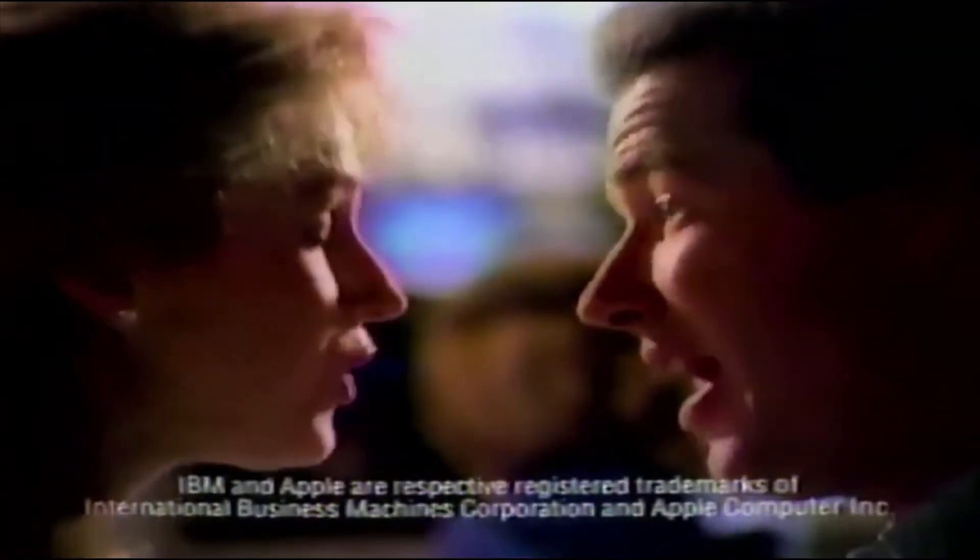Apple. IBM. Apples are friendlier. IBM runs more software. Let's buy both.